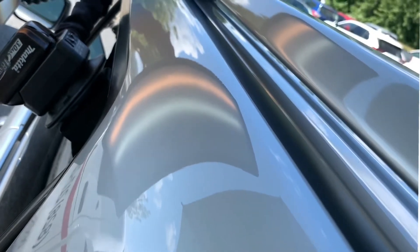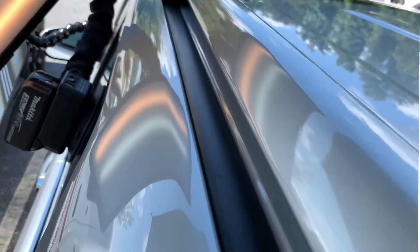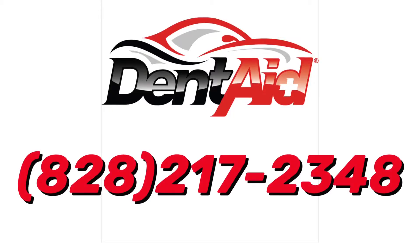If you have dents, door dings, or hail damage, give us a call about our paintless dent repair solutions for your car, truck, or SUV. 828-217-2348. Thanks.